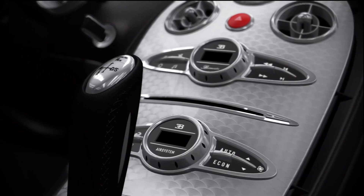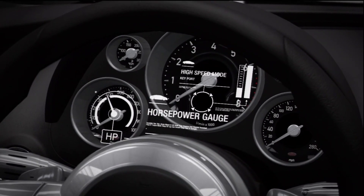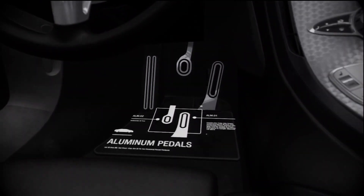Bugatti gives Veyron buyers a special key that unlocks the car's true potential. With a twist of the wrist, the Veyron optimizes its aerodynamics and ride height for the push to its top speed of 253 miles per hour.